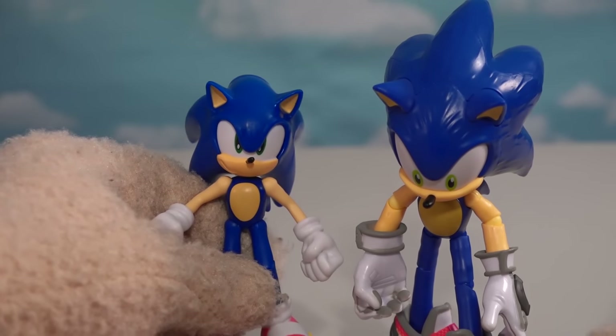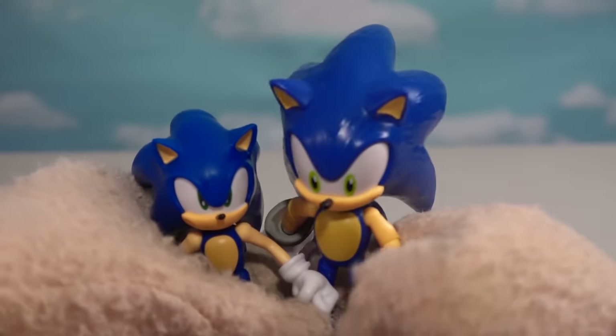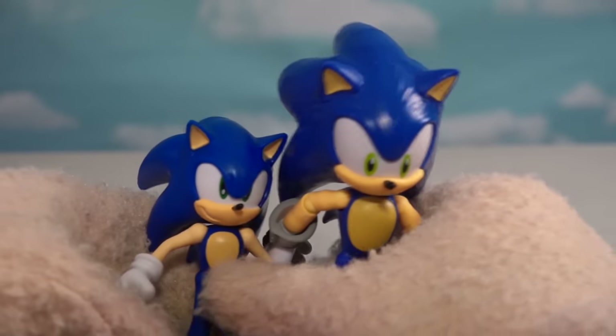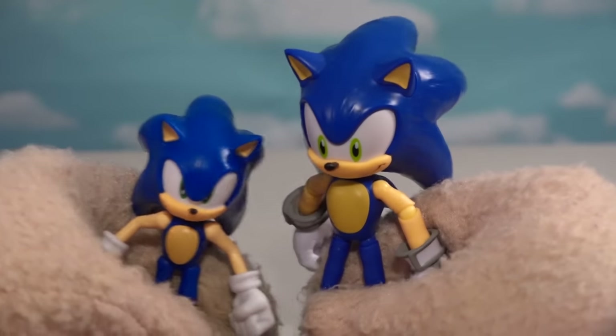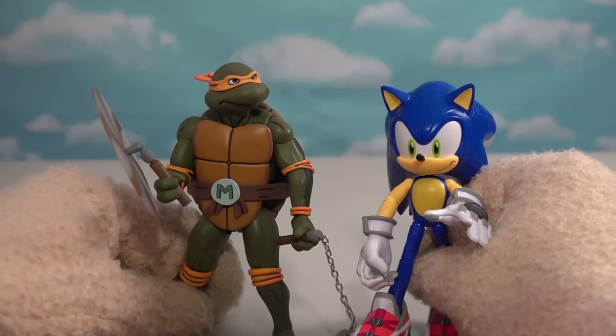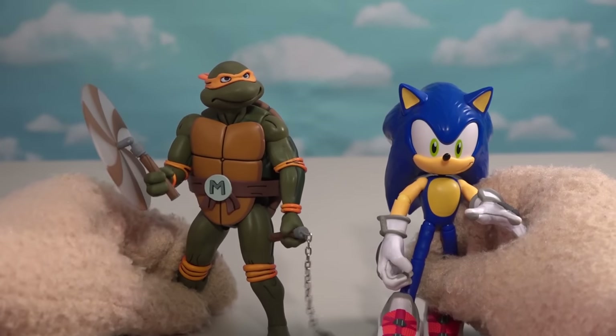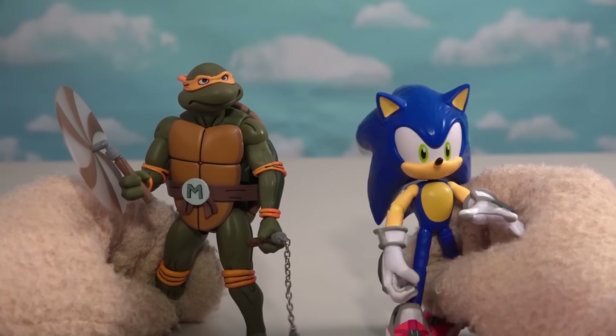Let's compare it to the other Sonic. These are like five or six inches instead of this one which is four inches — they're a lot taller. This is a new toy line altogether. It looks like these guys are about the same size as the Ninja Turtles, which are about six inches. So yeah, these are about five or six inches.